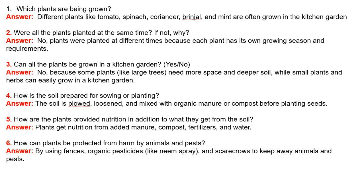Question 1: Which plants are being grown? Answer: Different plants like tomatoes, spinach, coriander, brinjal and mint are often grown in the kitchen garden.